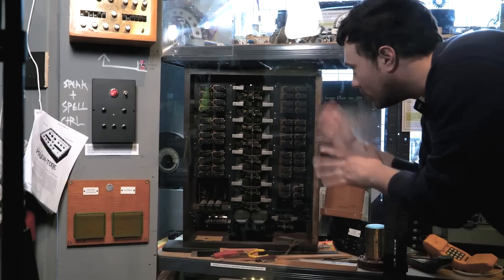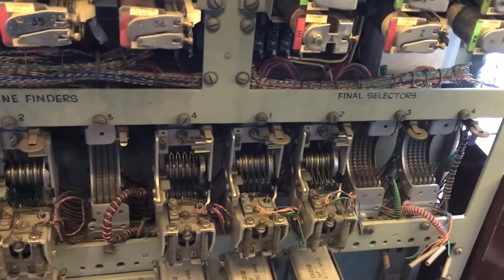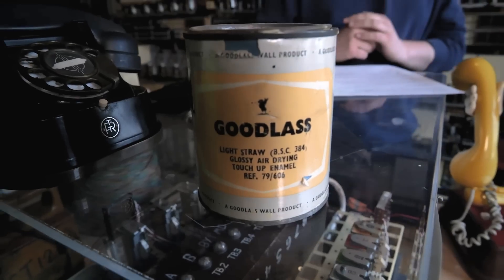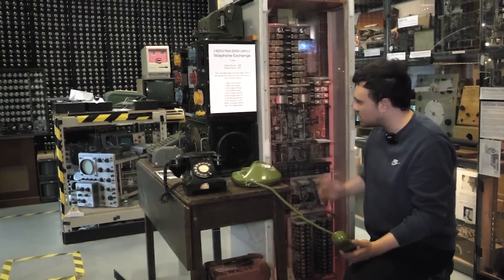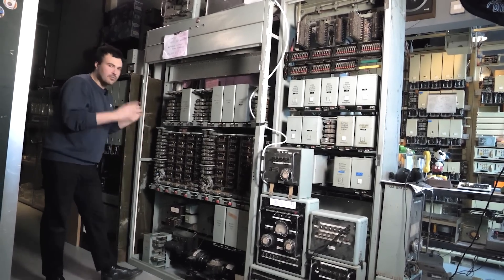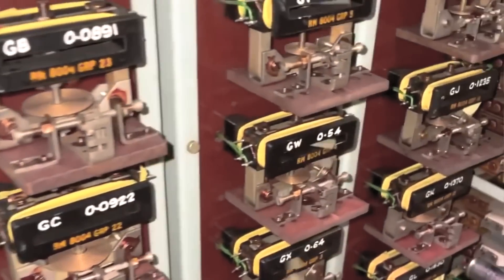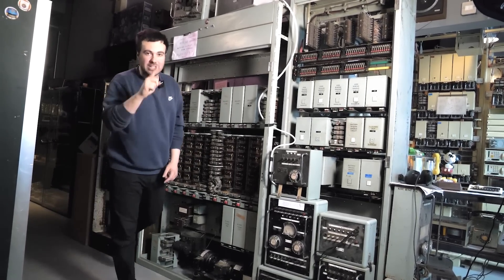We have the German private automatic exchange we'll hear a bit more about soon, the GEC private automatic exchange you can call into, the pre-2000 UAX 12 style exchange from around the 1920s — a bit older than our light straw coloured UAX 13 — these beautiful old big style switches. And you'll recognise this from a recent video that Sam did; this is another crazy different type of exchange, very interesting the way this one works with wibbly wobbly electromechanical bits. We've now tracked down some phones for this so there'll be some news coming very soon.